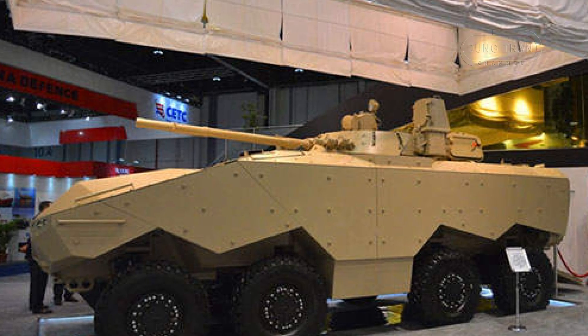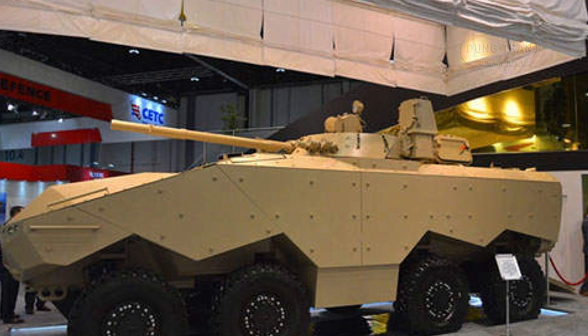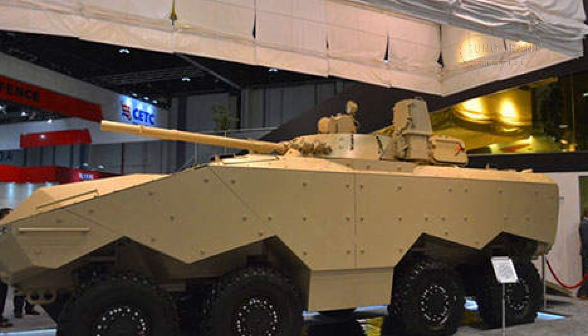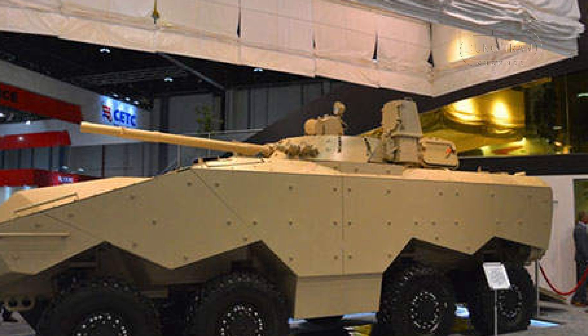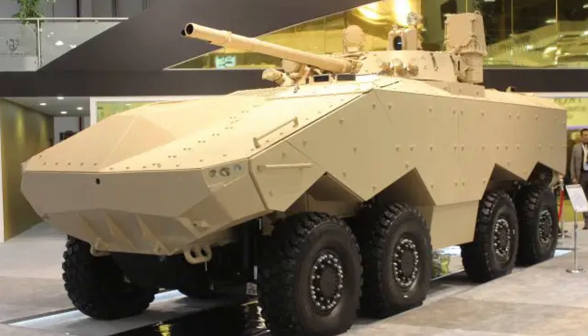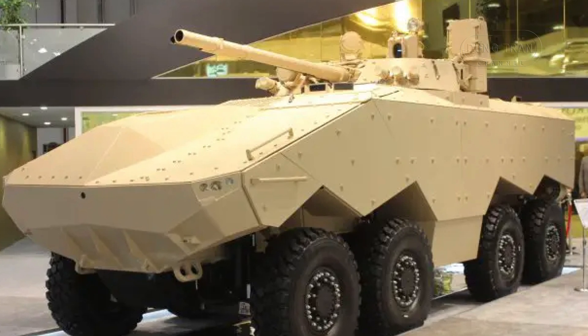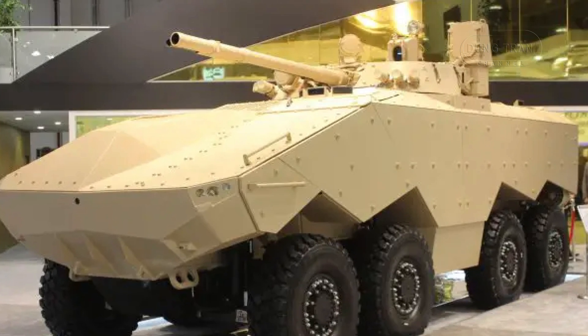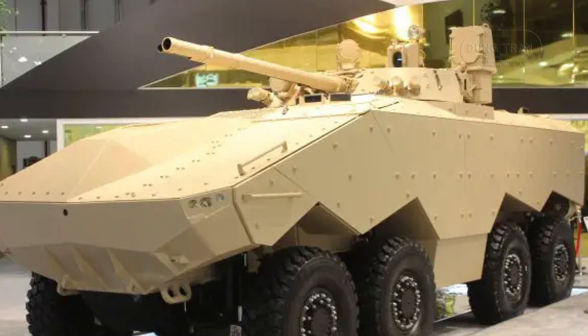The platform is equipped with modern systems such as a battery management system, cameras for situational awareness, air conditioning, and an advanced electronic architecture. These features improve both the vehicle's tactical performance and crew survivability in harsh climates, which is essential for operations in the Middle East.